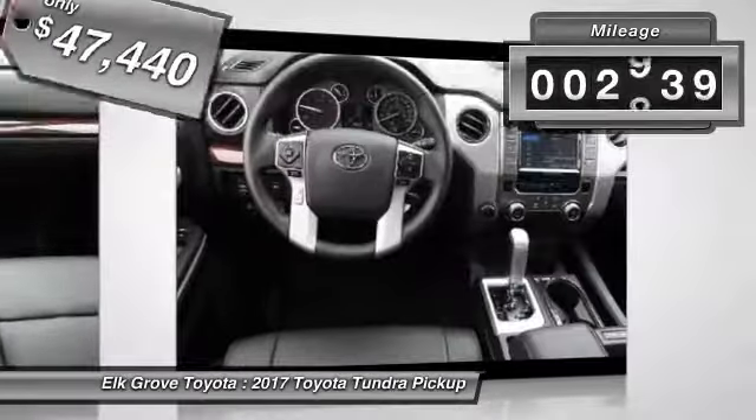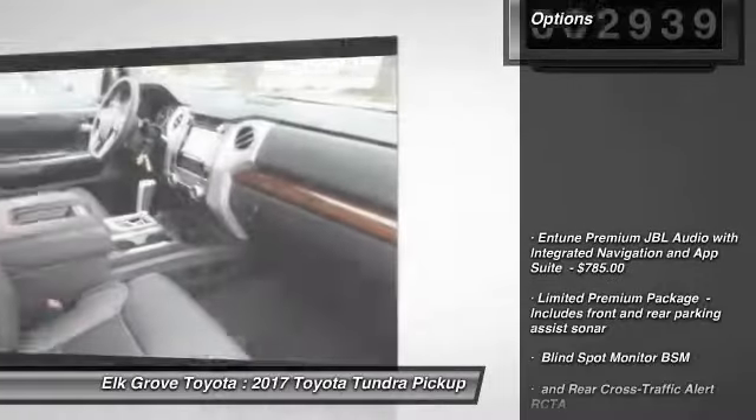This vehicle has less than 3,000 miles. Your new ride is just a phone call away.